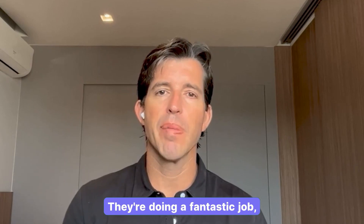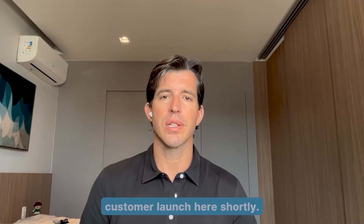Check out their website — they've done a fantastic job, and we'll release the next new customer launch here shortly.